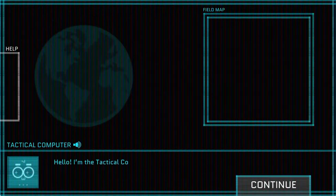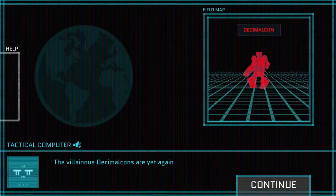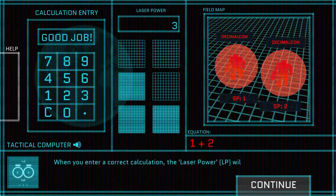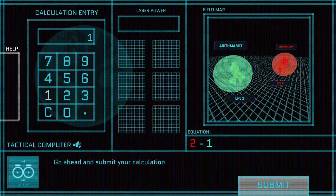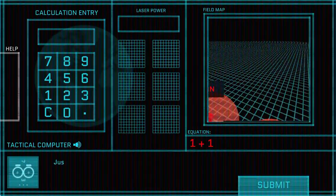Legends of Learning presents the Decimal Con Defense Game. This is a math game that makes learning about arithmetic with decimals fun and easy to understand. In this informative instructional game, the decimal cons are trying to invade Earth. Learn more about math with decimals in order to defend Earth in exciting space battles.